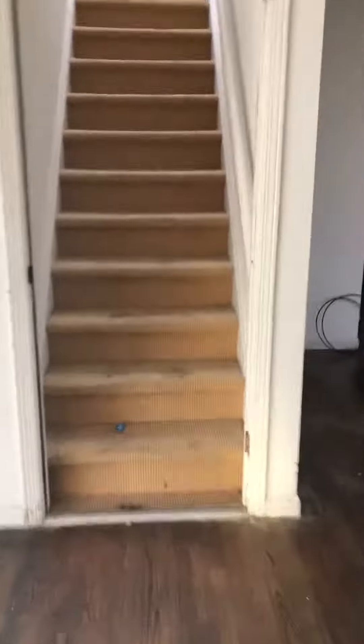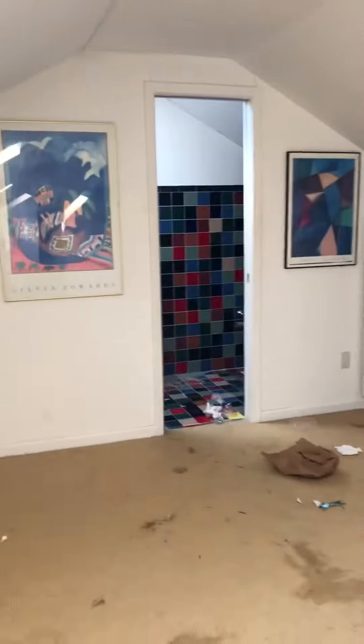There's also an upstairs — and as you can see, this place is a mess up here too.